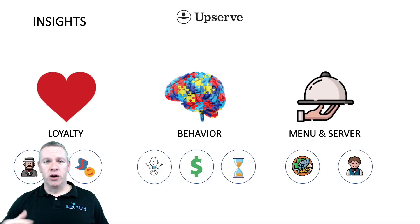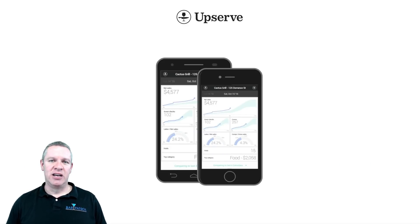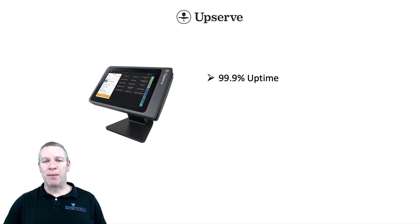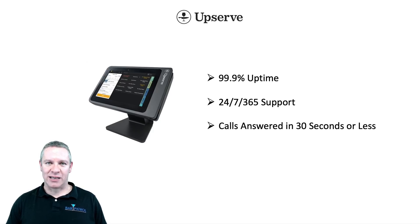You can also view your reporting anywhere, anytime, any device. You can be in St. Lucia on your honeymoon, at your kid's basketball game — you can view them from anywhere. And then the other great thing I love about Upserve: 99.9% uptime, and their support is awesome — 24/7, 365 support, answering the phone within 30 seconds or less.